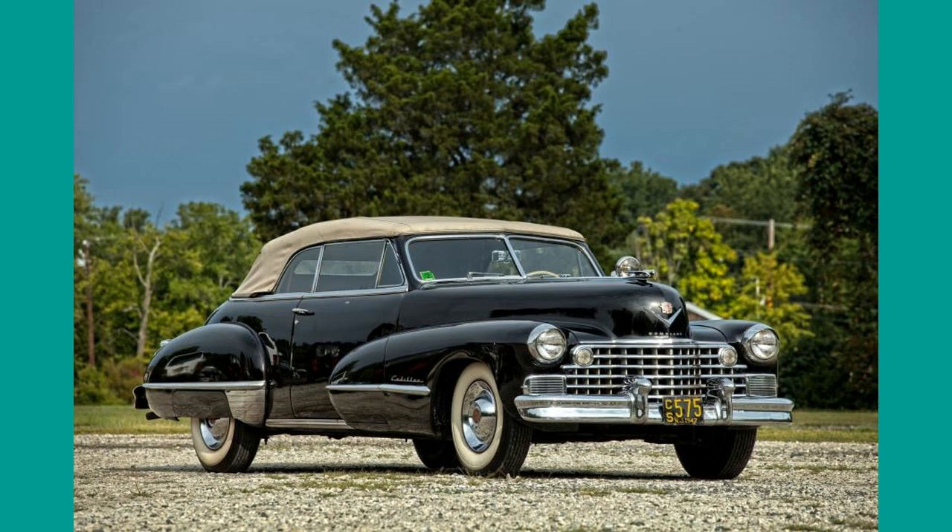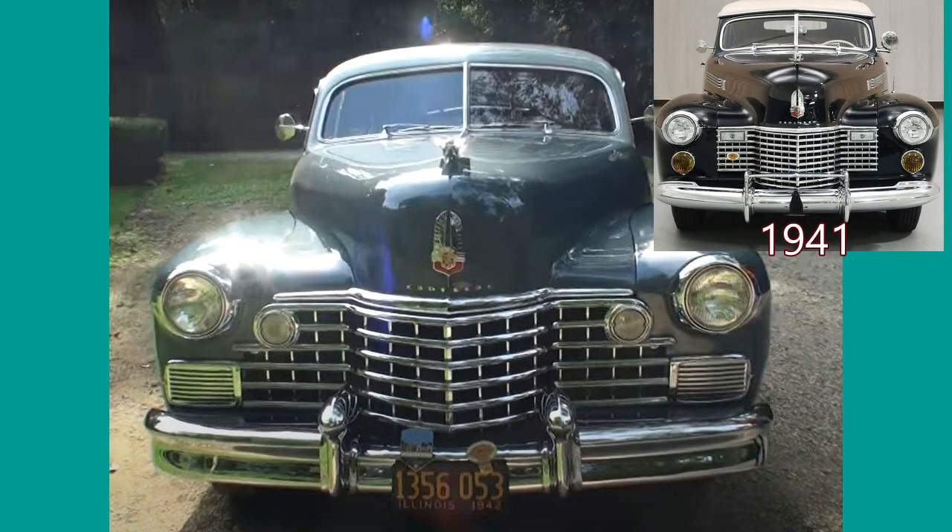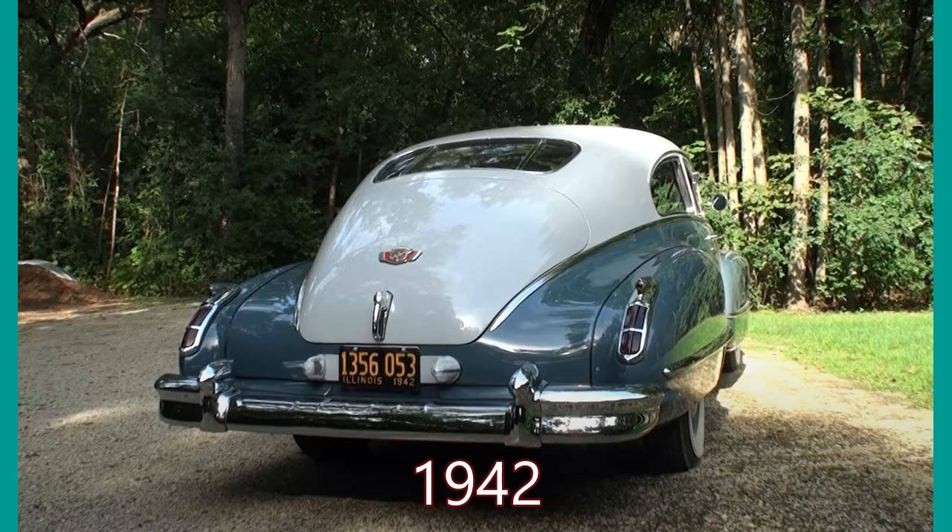In general, there were three body styles available: a two-door coupe, a four-door sedan, and a two-door convertible. The cars can be distinguished from the previous years by their more massive grille. Front fender character outlines now extended into the front doors. The rear fender extended into the rear door.